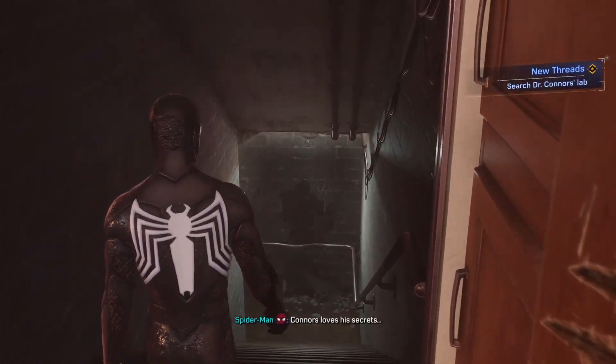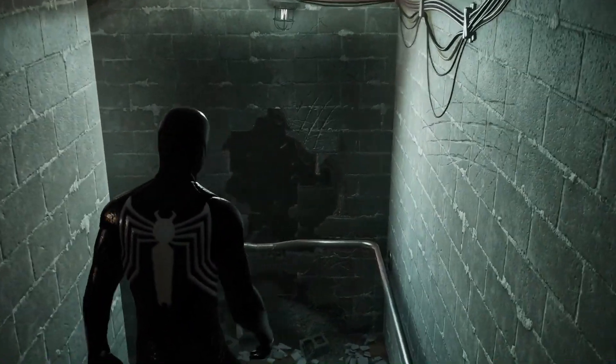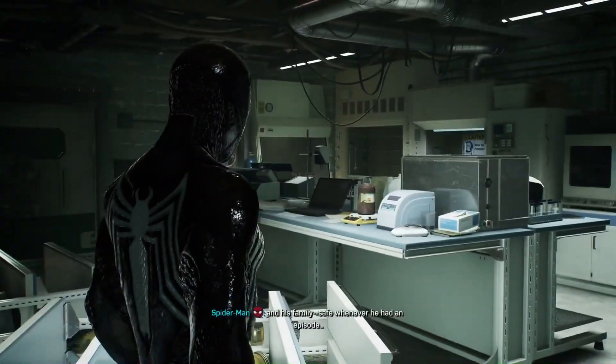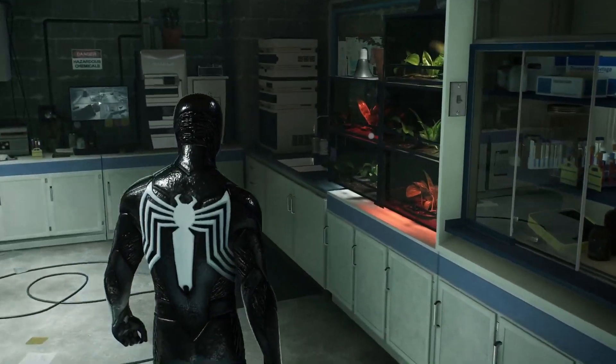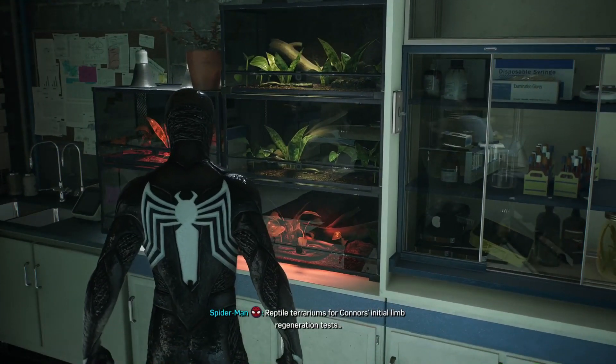Oh my, that worked! Connors loves his secrets. I'm a freaking genius, I can't believe I did that first try! This lab probably kept him and his family safe whenever he had an episode. Reptile terrariums for Connors' initial limb regeneration tests.